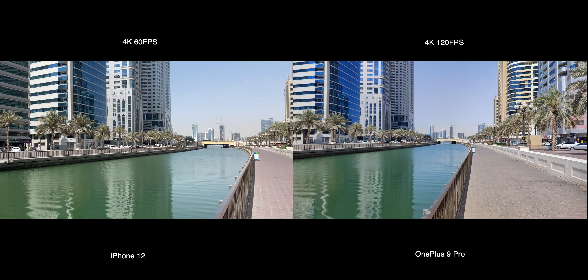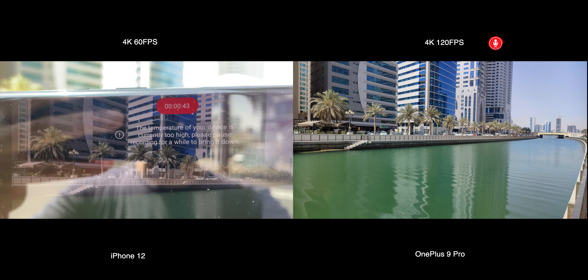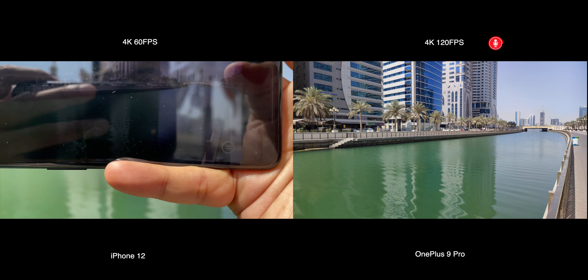The 4K 120 frames per second footage on OnePlus was quite impressive but lacks stabilization. One more important thing to note here is OnePlus got quite hot while recording videos — I had to switch off and on the smartphone a couple of times to get the footage.